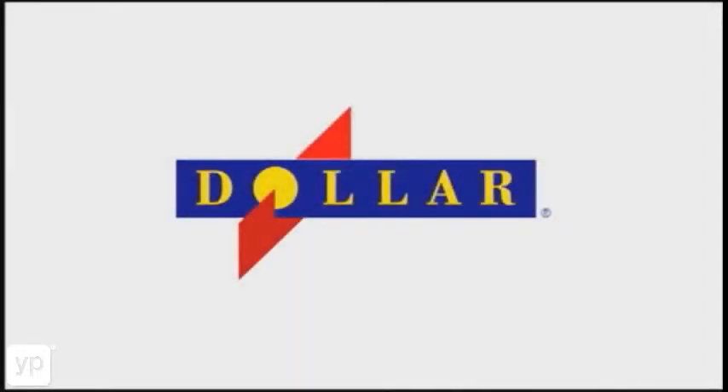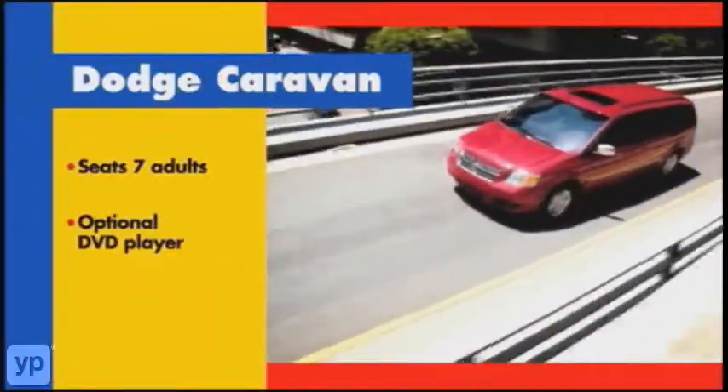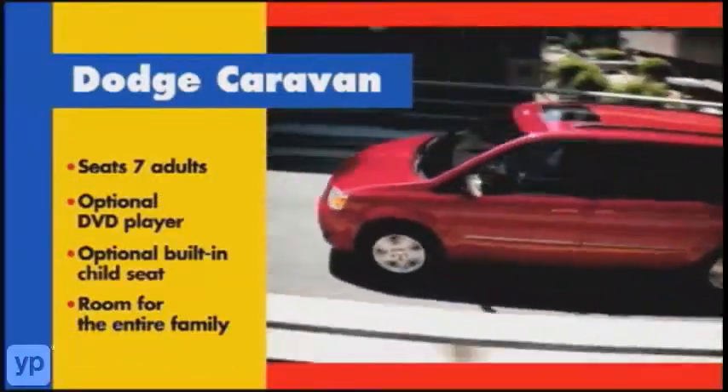With Dollar Rent-A-Car, you can always do more with your dollar. Enjoy extra room and fuel efficiency with the Ford Escape, or get even more room with the Dodge Caravan and take the whole family.